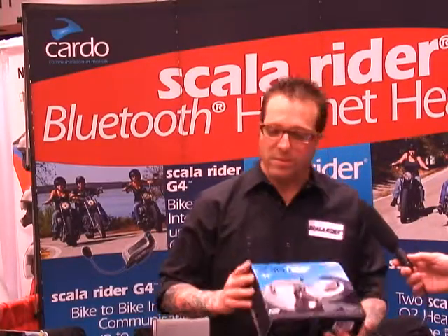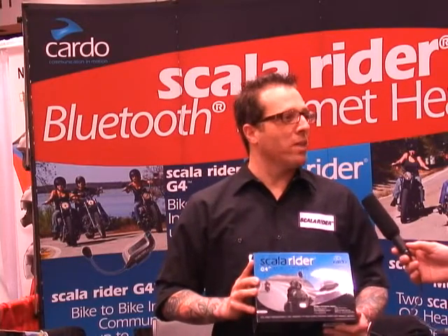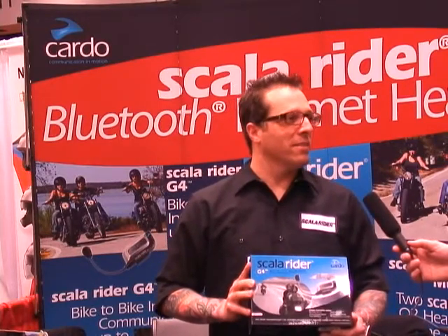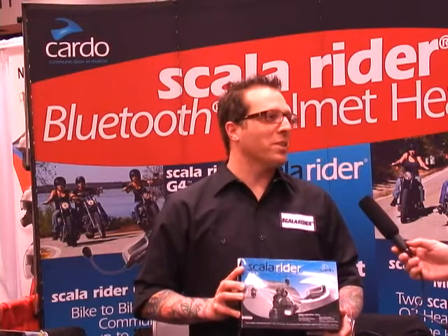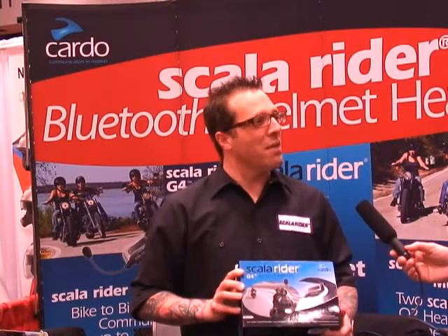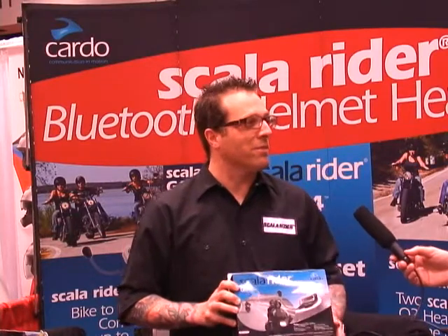We've actually come out with the G4. This product is going to allow us to do four people on two bikes at one time with a mile distance. It's also going to support A2DP — True Bluetooth Stereo — with amplified speakers for your music. It has a built-in FM radio, bringing stations in a lot cleaner and clearer than previous models.